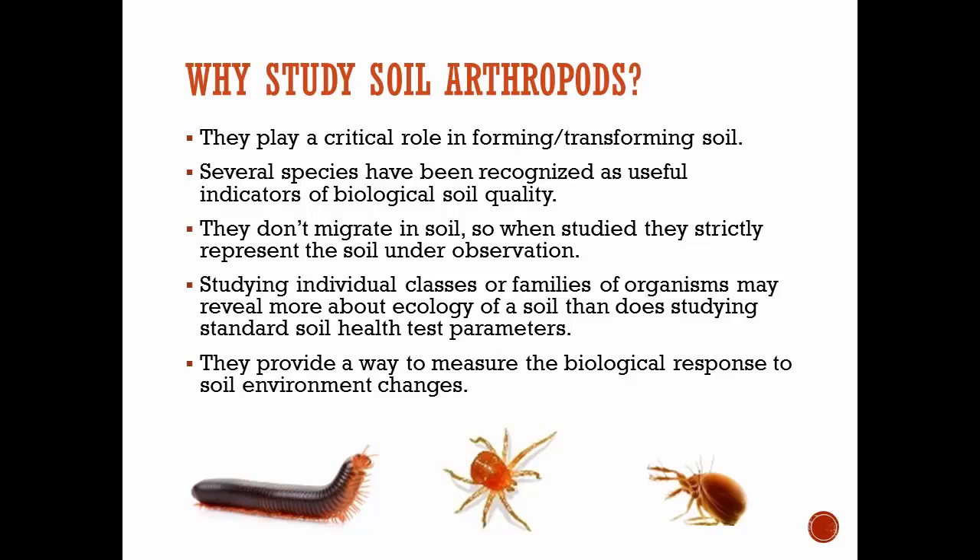Different classes or families of these organisms play different roles and have different niche responsibilities in the soil. Looking at how abundant they are gives us feedback on the ecology of the soil. They also provide a way to quickly measure a biological response to changes — if you dry out the soil, you'll see a quick response in the number and diversity of organisms. The drawback is that it requires a lot of counting of tiny organisms under a microscope, which is why we don't see arthropod analysis used often as a soil quality measure.